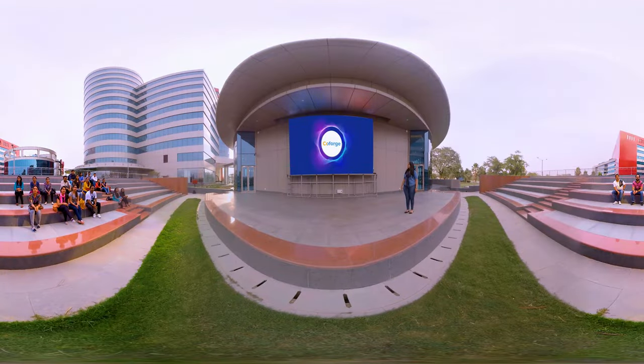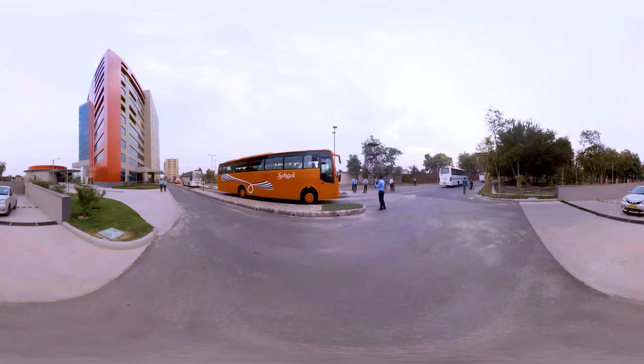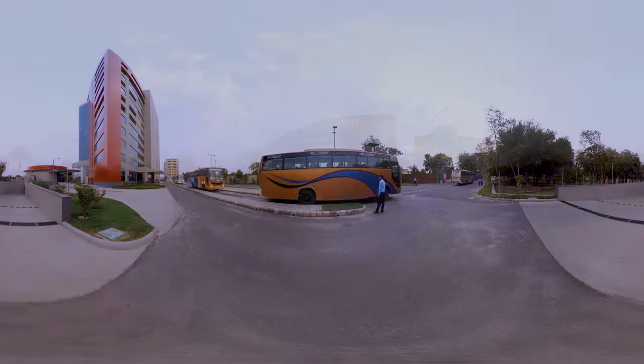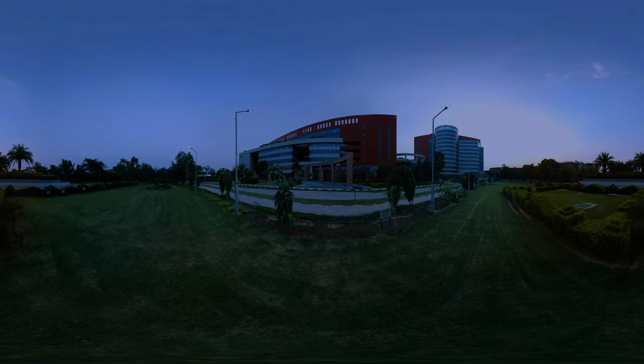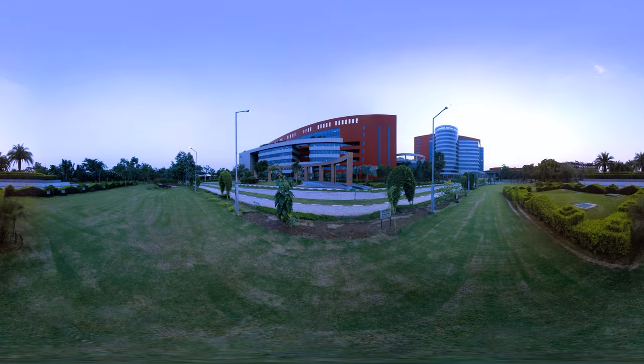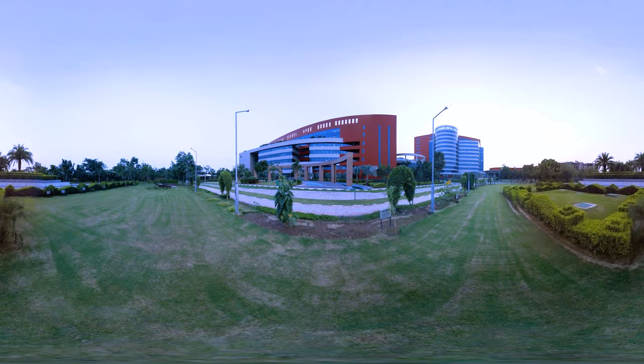With so much to offer for both Team Co-Forge and visitors, the Co-Forge campus is a one-stop facility that is constantly buzzing with action. Time, in fact, never seems to stop at the Co-Forge campus, which works from sunrise to when the twinkling lights come on at night, and then back again to when the first light appears on the horizon.